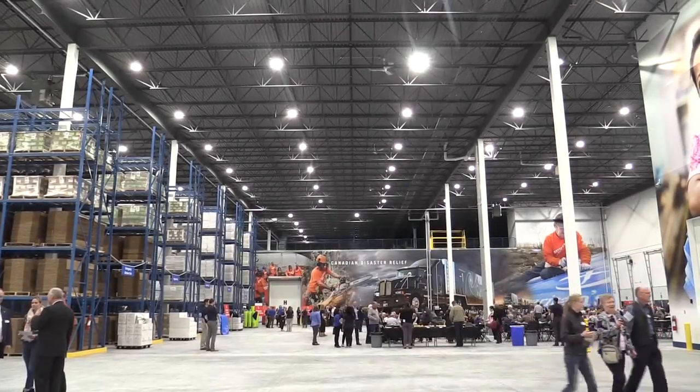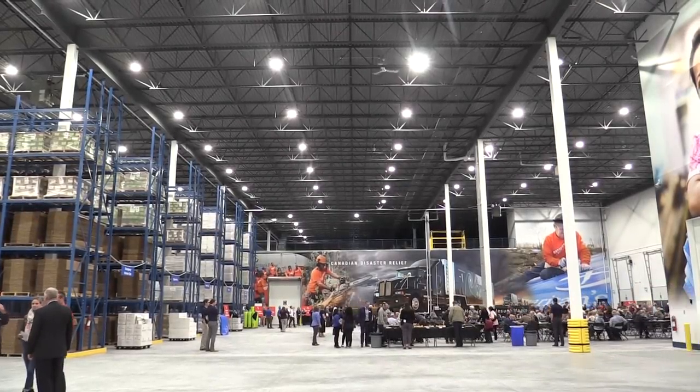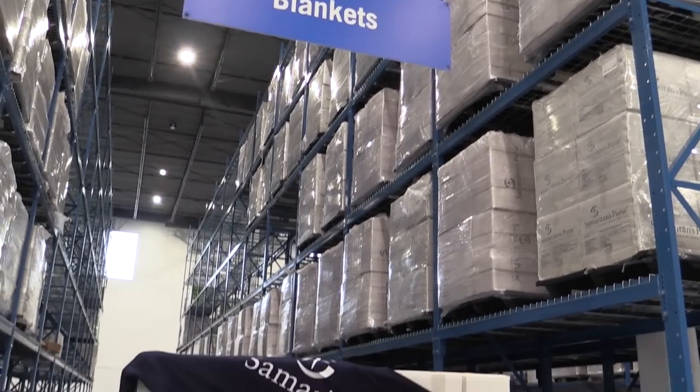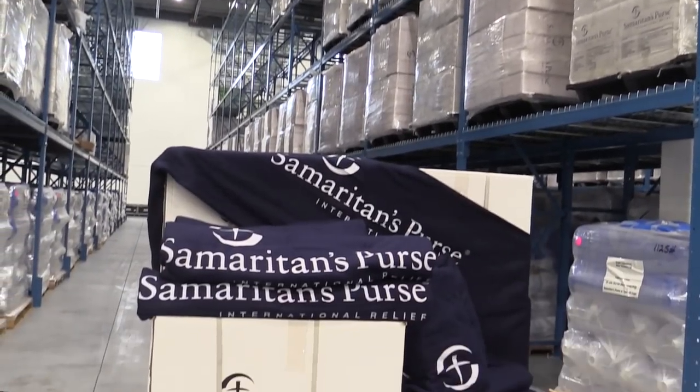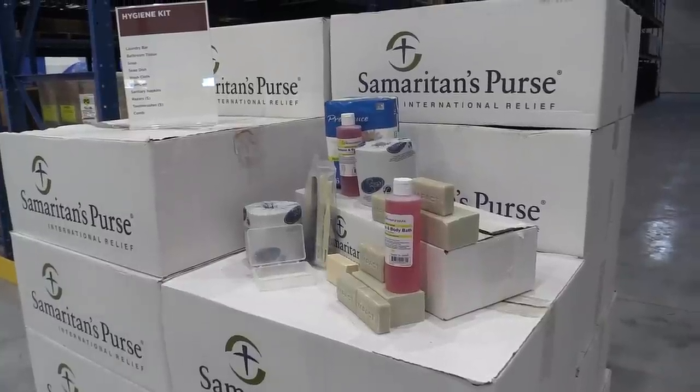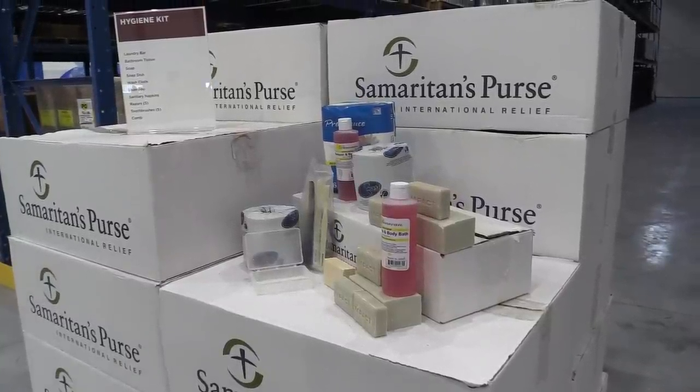We're here at the opening of the brand new Samaritan's Purse warehouse here in northeast Calgary. This is 115,000 square feet — larger than two American football fields. The whole idea behind this warehouse is to stockpile it with disaster response materials and use it as a staging area to ship those materials to places in Southeast Asia.